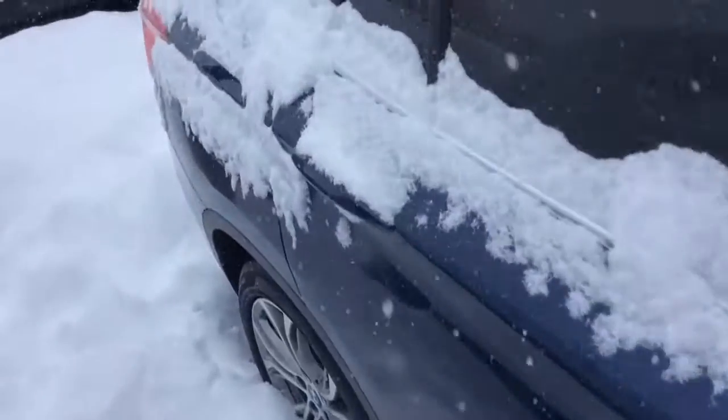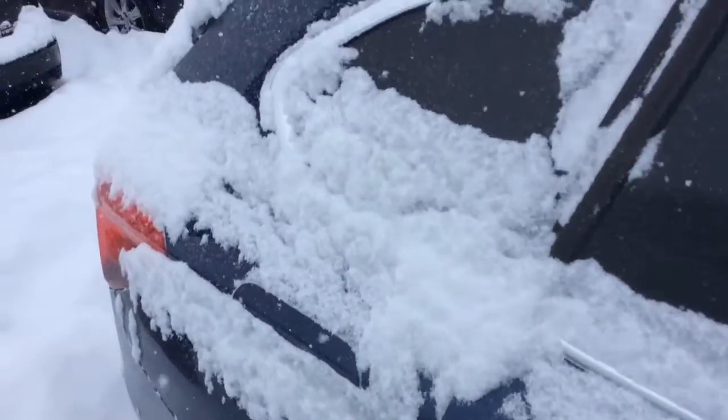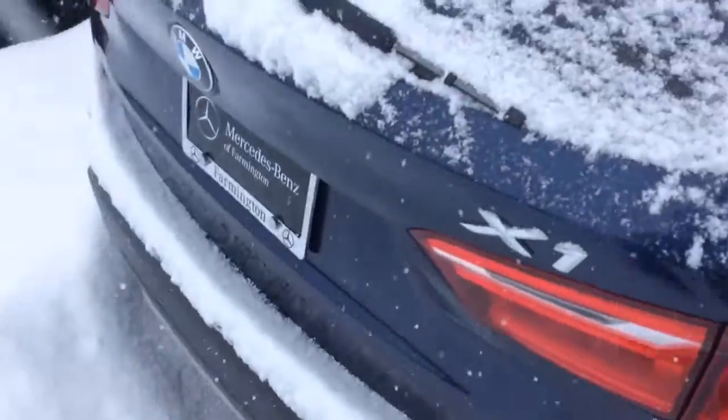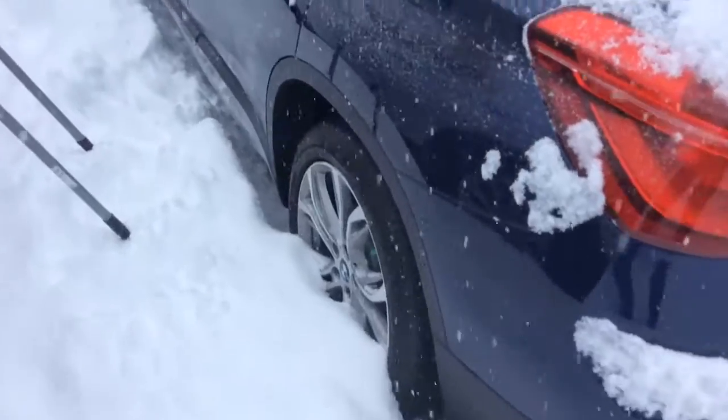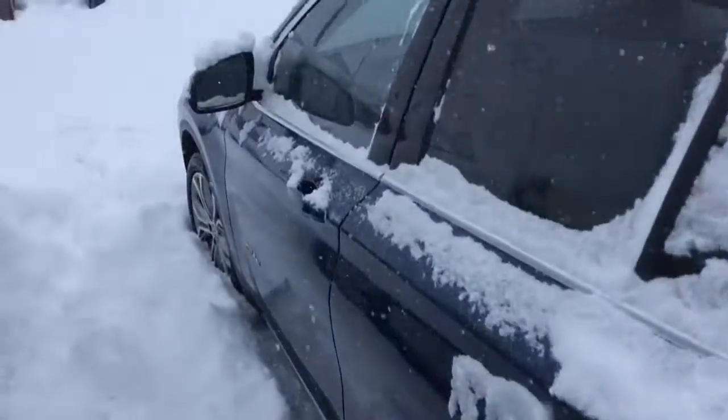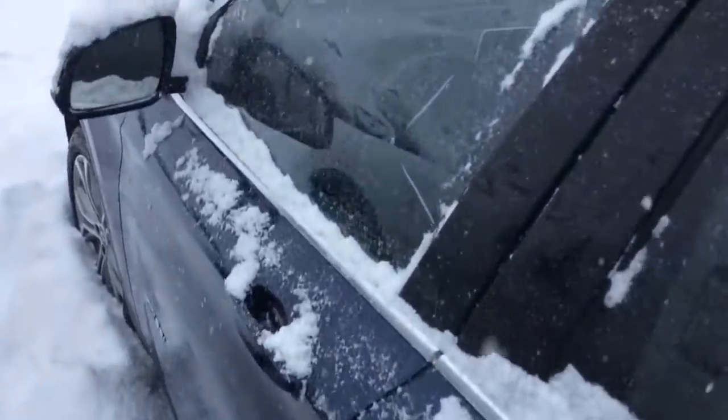I did send that link to you — hopefully you got that. It has all the package information as well as the Carfax. This vehicle just actually had brand new tires put on it as well, so that's something I thought you might like to know.